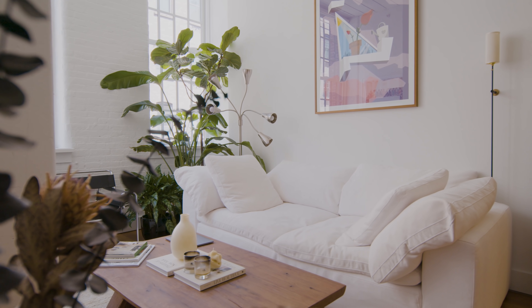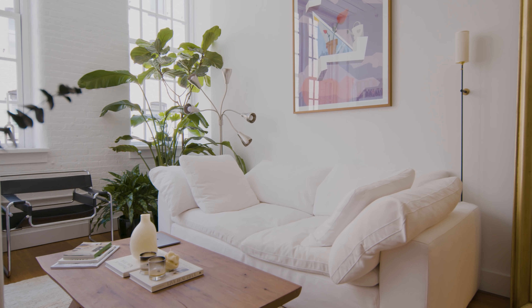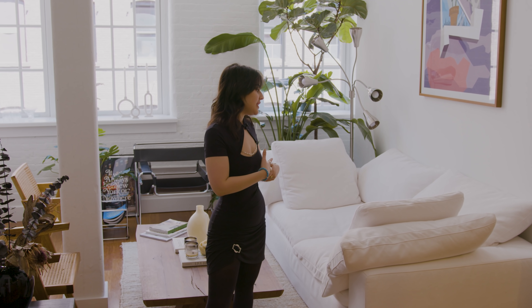One of the best purchases I ever made — and I actually waited for years for this purchase — is my cloud sofa from Restoration Hardware. It was like a dream piece for so long, as it is for a lot of people.